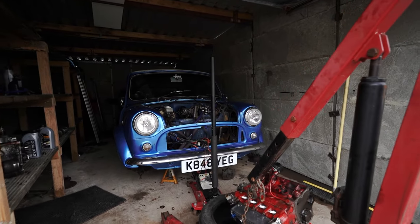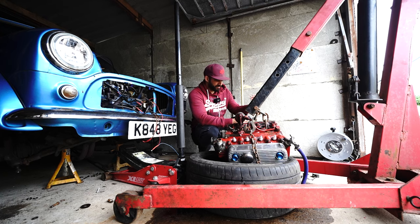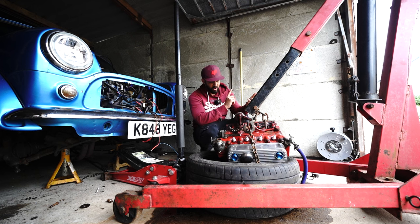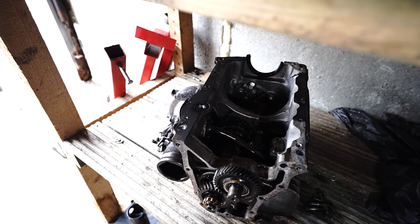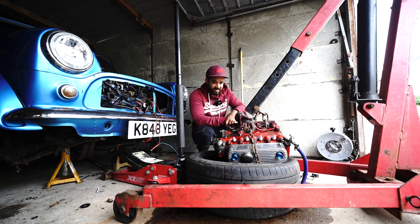New parts ordered from M&M Classic Mini Spares in Warrington. Paul's been super useful with me — I've been bouncing WhatsApp messages back and forth with him and he's told me what I need. We've got a new crank, a new clutch, a new flywheel, a few other perishable parts, a few oil seals and other things going on the engine as well. A new oil pump too, because someone mentioned in the comments that whilst the engine is at this stage, it's good to get the oil pump done.